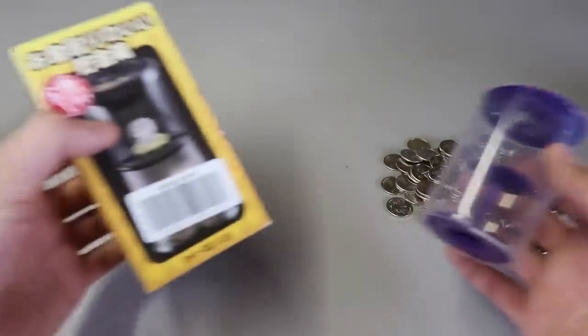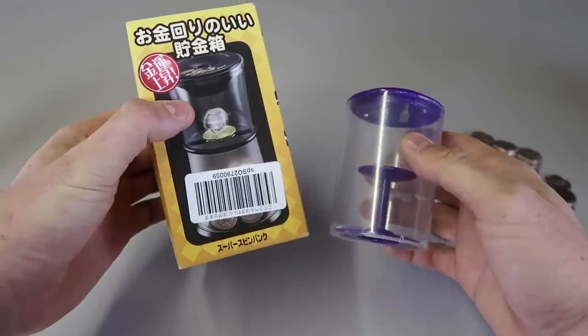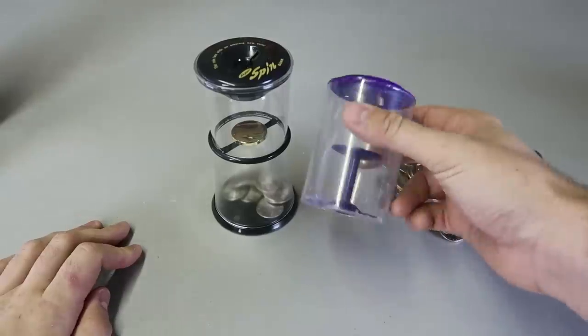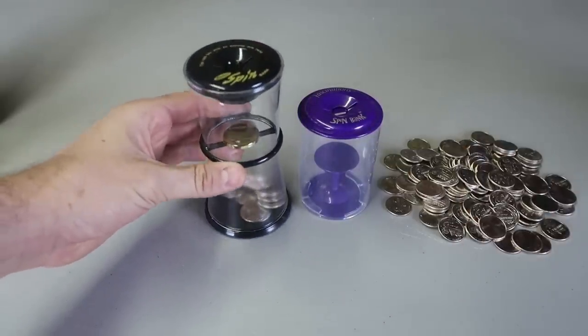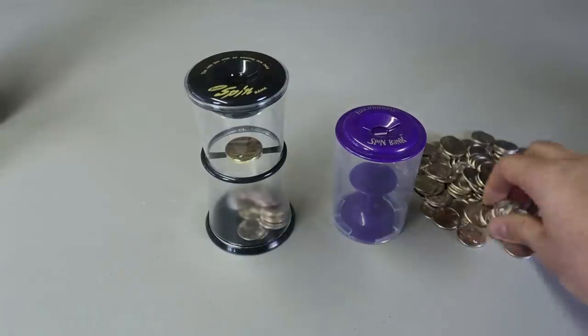Let's see my next coin banks. These two coin banks are very similar in design — pretty much exactly the same design — but a little bit different. First I got this one, but then I found this one and it's a lot bigger. You can see better when you put the coin in and it just looks better.